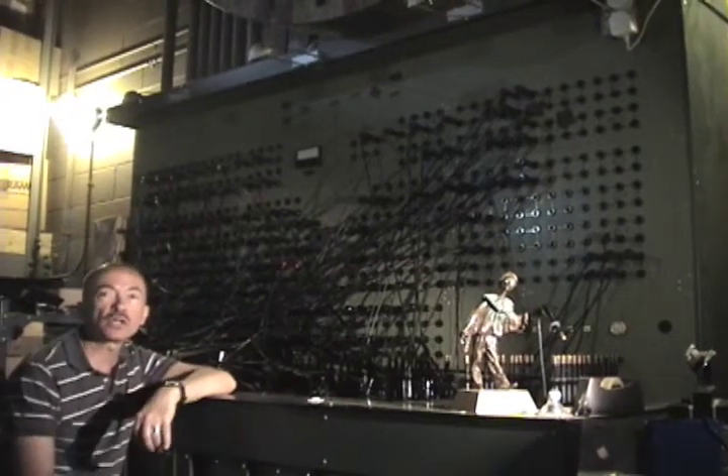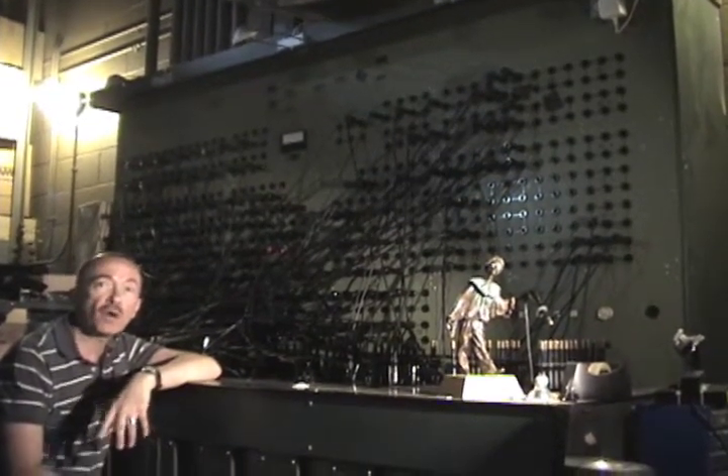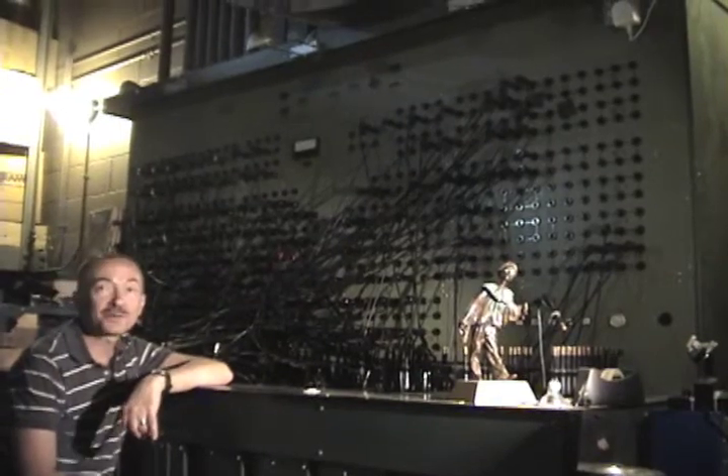We're in the lighting control booth and this baby is pretty old — so old in fact that we're running out of people in the city who know how to repair it or even work with it. We have to replace it someday because it's not very energy efficient, but it sure is cool, isn't it?